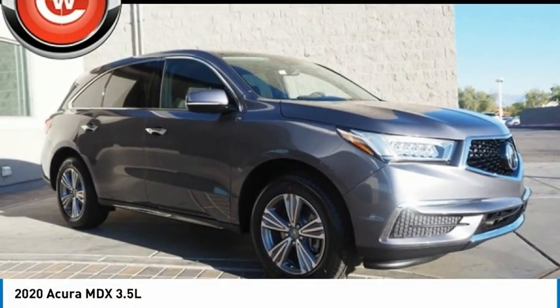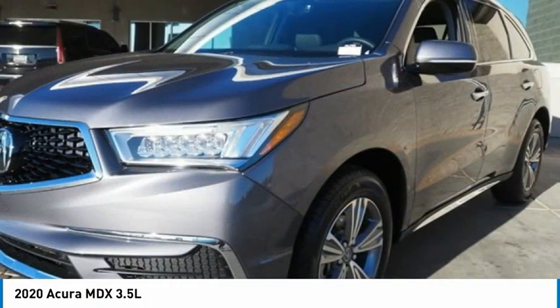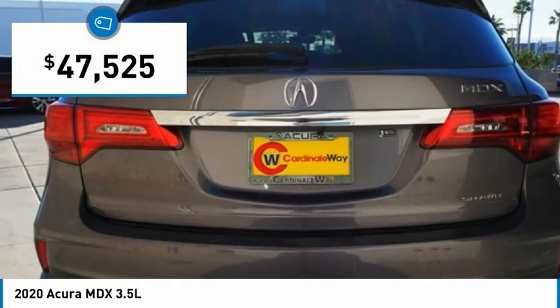Check out the 2020 MDX. The Acura MDX is a wonderful choice if you're looking for a mid-sized luxury crossover SUV. Thanks to its high safety scores, a strong engine, all-around utility, and capable handling, and is priced below $50,000.